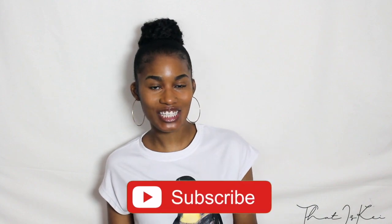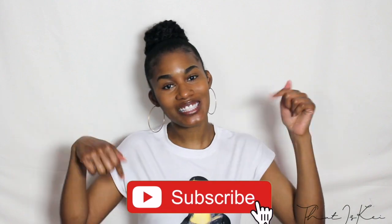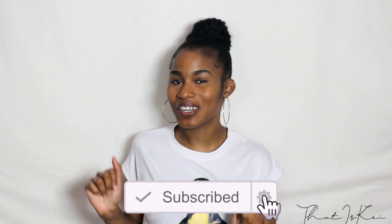Hi my loves, welcome back to my channel. If this is your first time here, I would love for you to hit that subscribe button down below along with that notification bell so you can be a part of the fam and be notified every time I post a new video.